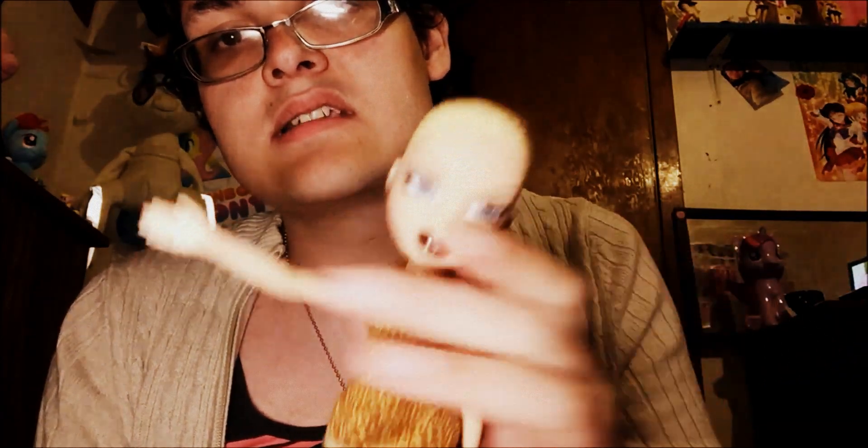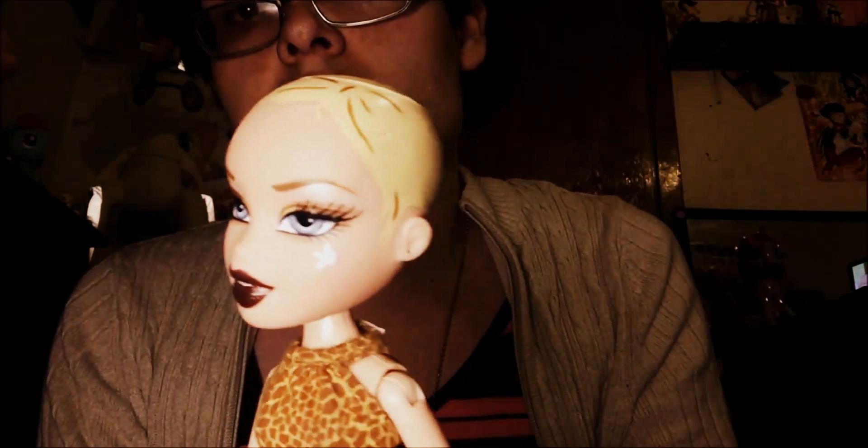Next up, Style Stars Chloe. I want to get her re-rooted — I feel like if she had a full head of hair she'd be really pretty, because she is gorgeous. I live for her.